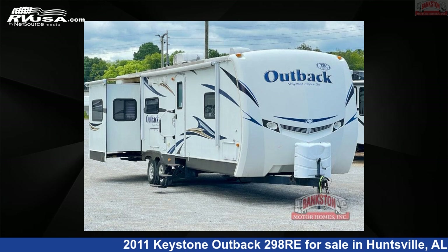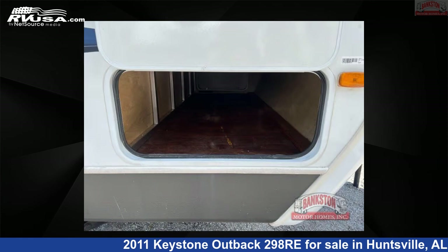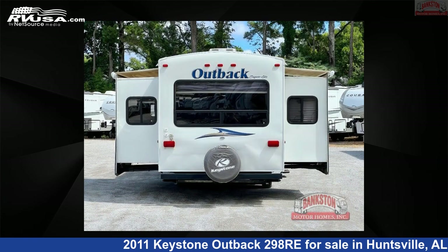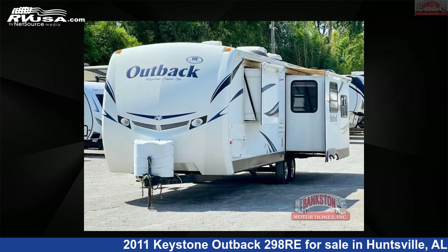This 2011 Keystone Outback 298 Re is a travel trailer RV located in Huntsville, Alabama, 35816, and is offered for sale by Bankston Motorhomes of Huntsville. Click the link in the video description to visit RVUSA.com and see more photos as well as the current price.